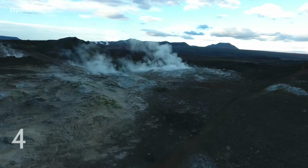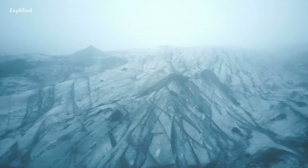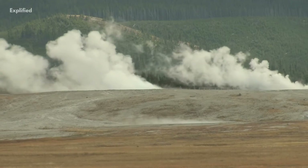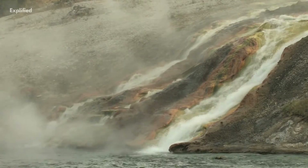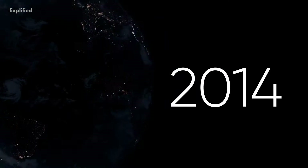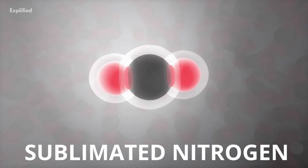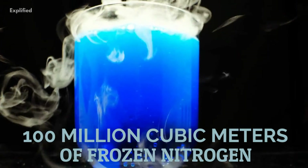Number 4. Triton also has nitrogen geysers. Apart from ice volcanoes, Triton also features geysers of sublimated nitrogen, somewhat like the geysers on Earth that spout hot water. Each of these eruptions could last for up to one Earth-year, releasing sublimated nitrogen gas of about 100 million cubic meters of frozen nitrogen.